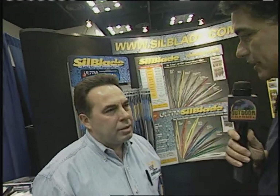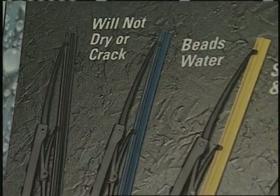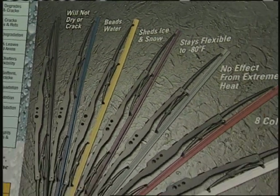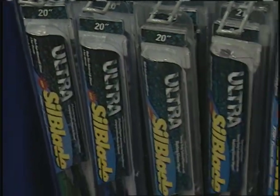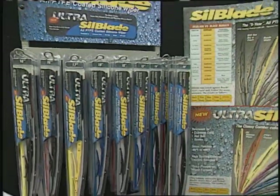Most people think, hey, windshield wiper blades are windshield wiper blades — what's the big deal? But your product is different. Our product is different because it's made of 100% pure silicone, and we carry a five-year warranty on the blade. We also can put colors into the silicone itself. Being that we can put those colors, and it's a five-year warranty, it's a much more extreme product that's out there in the market right now.